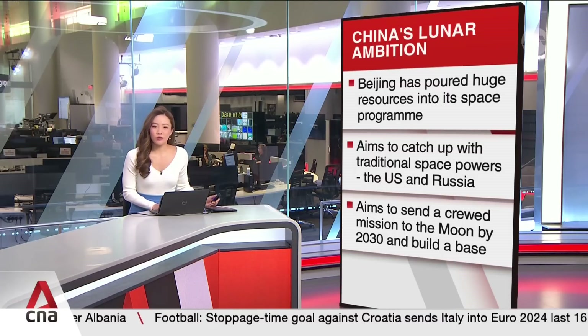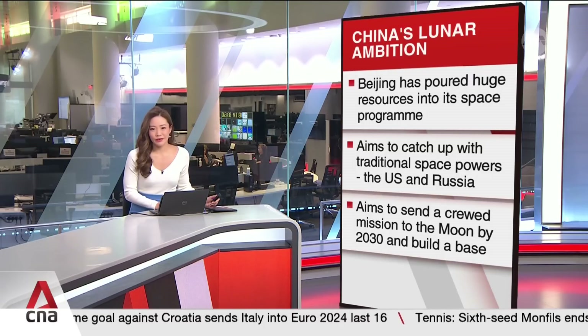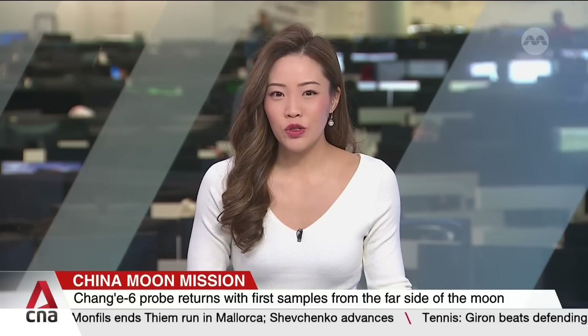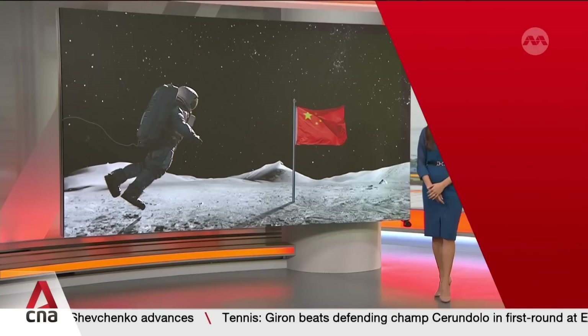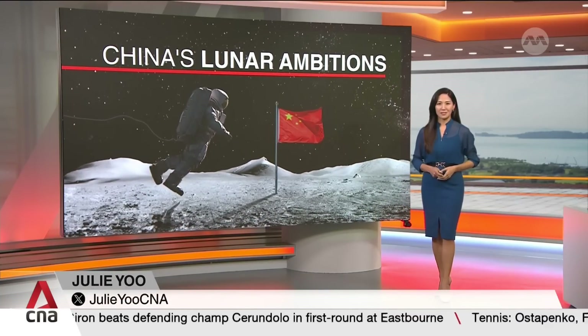Chinese President Xi Jinping is a strong proponent of his country's space dream, and the landing marks a significant step in the nation's quest to unlock the secrets of the Moon and advance its aspirations of putting astronauts on the Moon. So what's involved in China's most intricate robotic lunar endeavour to date?